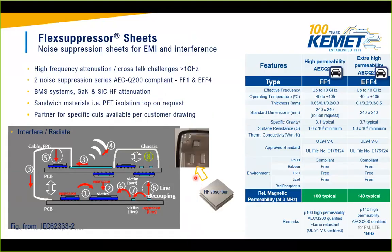At the end of the presentation, KEMET offers Flex Suppressor sheets — noise suppressor sheets for high-frequency attenuation above 10 GHz, rated up to 105°C, and automotive-graded. Standard dimensions are 240×240 mm, with rolls also available on request. These sheets can be adhered to any surface, and samples are available.